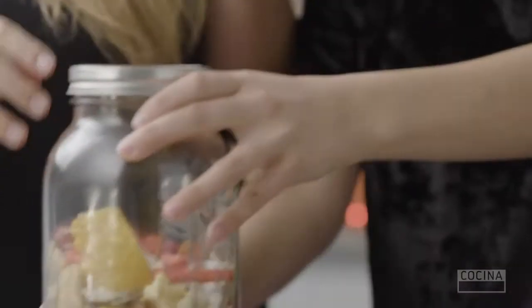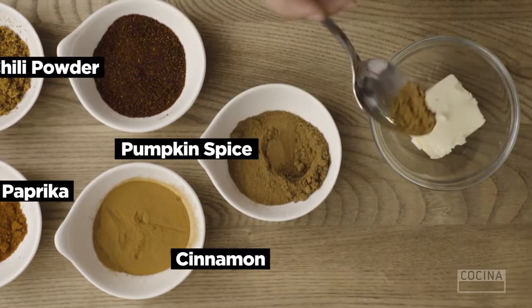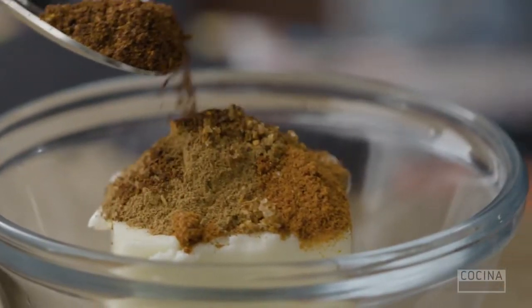Teamwork! Now we're gonna spice it up. We're gonna add some of these spices into the butter and we're gonna microwave it.